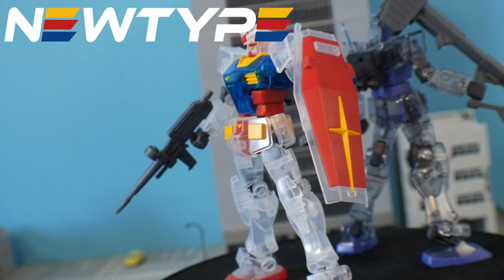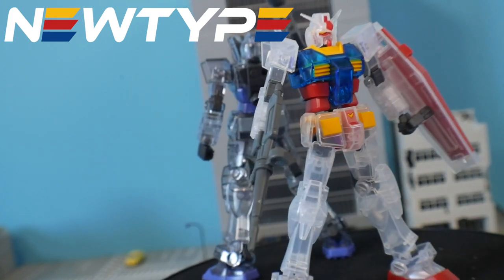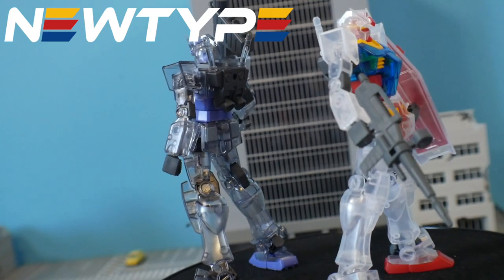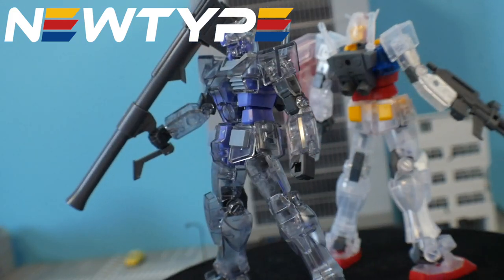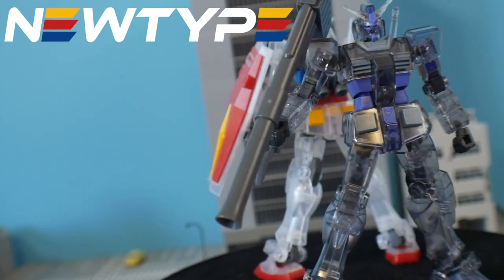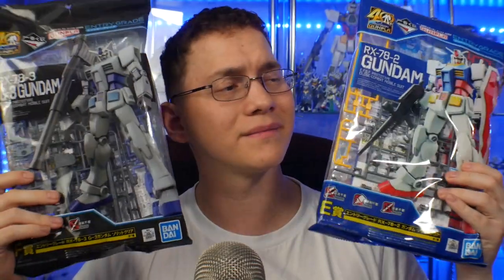Although Newtype is not directly selling these particular kits, they will be selling the Entry Grade — at least I'm pretty sure they will. So if you want to get an Entry Grade model kit, go check out NewtypeHQ.com/Kurosama to get 10% off your first purchase. But let's go ahead and check out these kits.